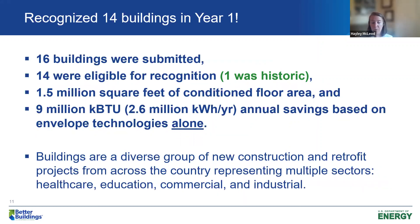I want to talk about what we achieved in our first year. Sixteen buildings were submitted for recognition, and 14 were actually eligible — one of which was a historic building I'll discuss shortly. These 14 buildings covered almost 1.5 million square feet of conditioned floor area, and 9 million KBTU annual savings were realized based on envelope technologies alone. What was most exciting was that this was a really diverse group of buildings — new construction and retrofit, from across the country in different climate zones and sectors.